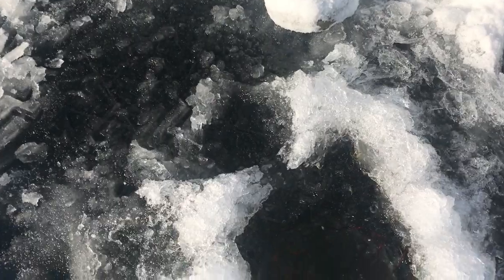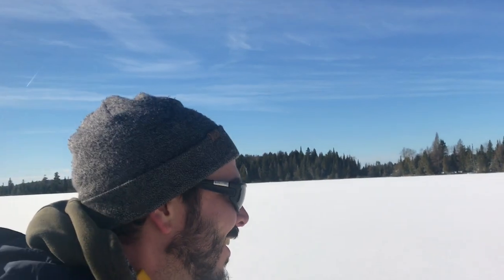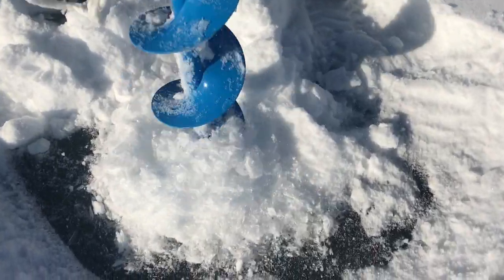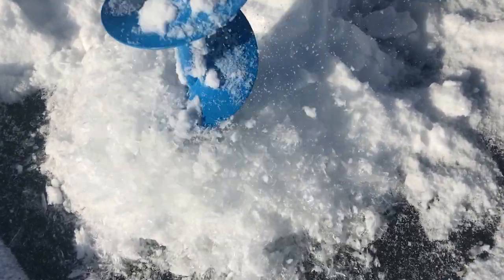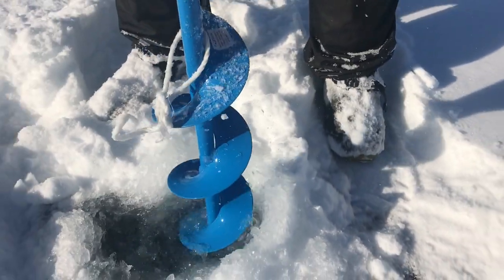The ice is about six inches — really nice clear ice. Ben just checked the depth here and got about two and a half to three feet of water, so we've got to keep going. We don't have electronics with us today, just a good old depth stick, and we're going to keep going until we find deeper water.